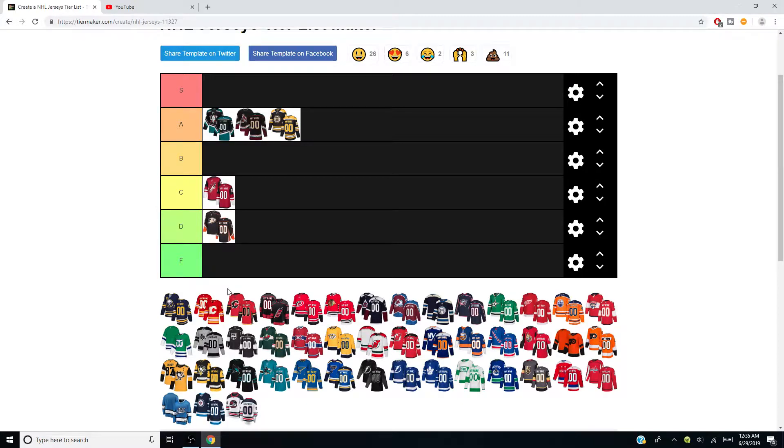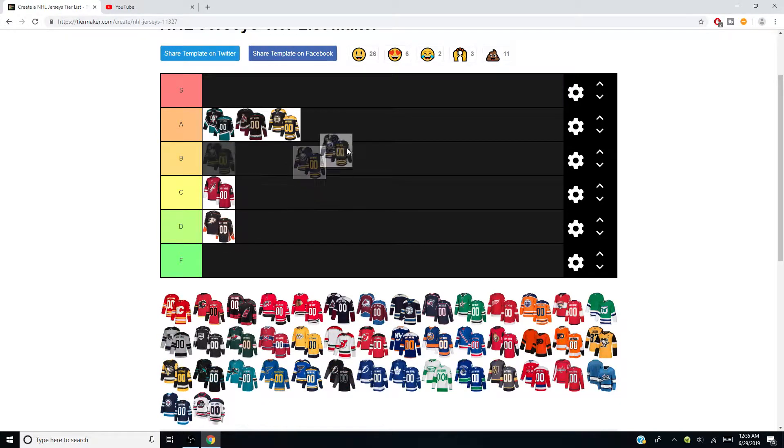Buffalo Sabres — I absolutely love these. I love that logo, I don't like the slug and I didn't like the red. I like these and I'll put them at B. I like them and love the colors.